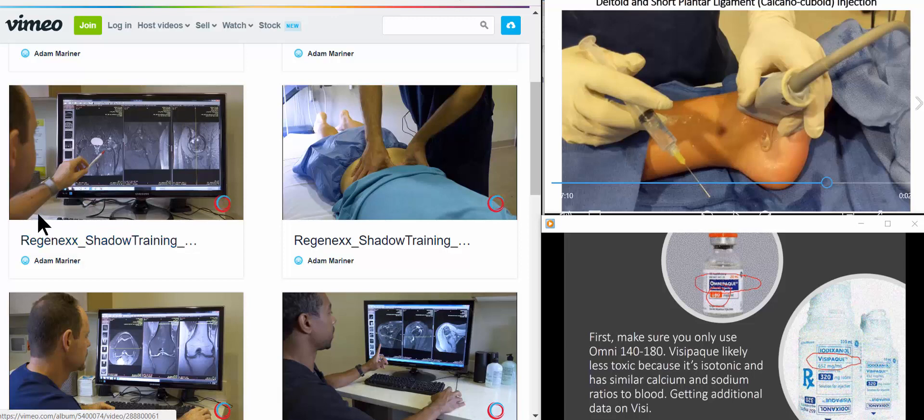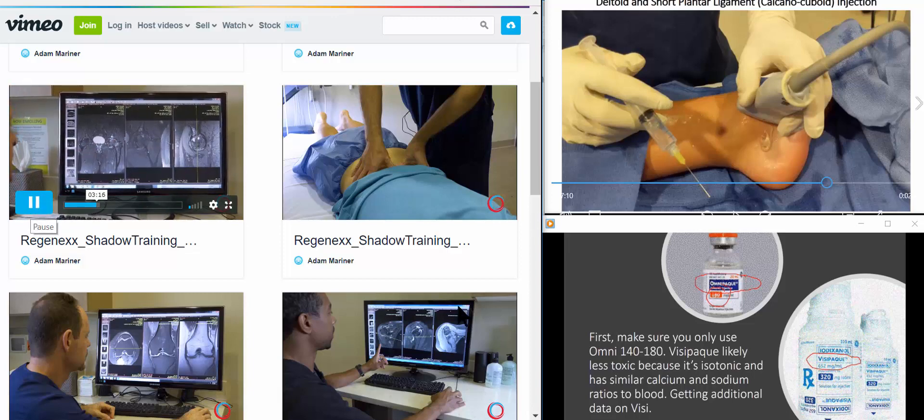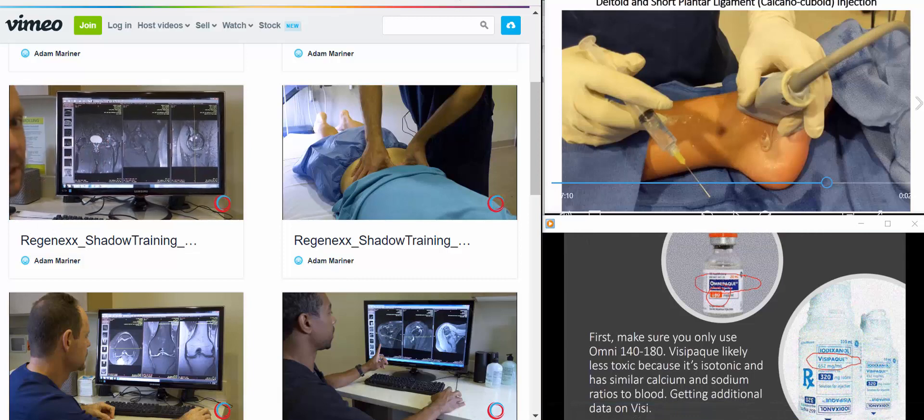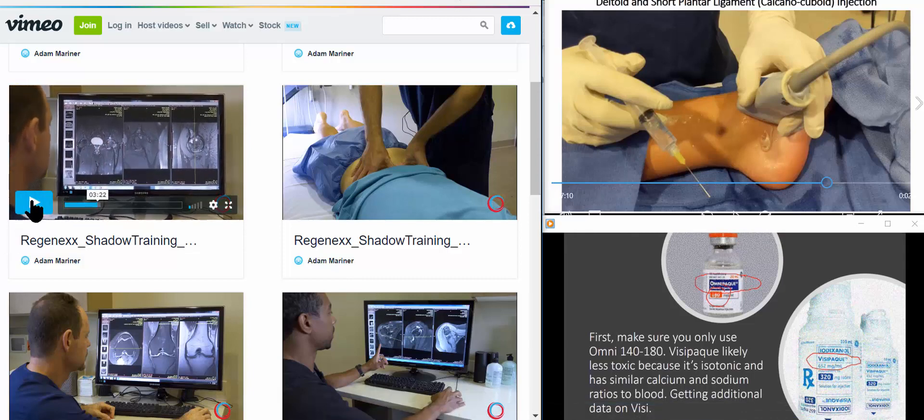Here's Dr. Schultz in the upper left-hand corner talking about a patient with hip osteoarthritis. This is consistent with avascular necrosis of the femoral head, ARCO stage four.